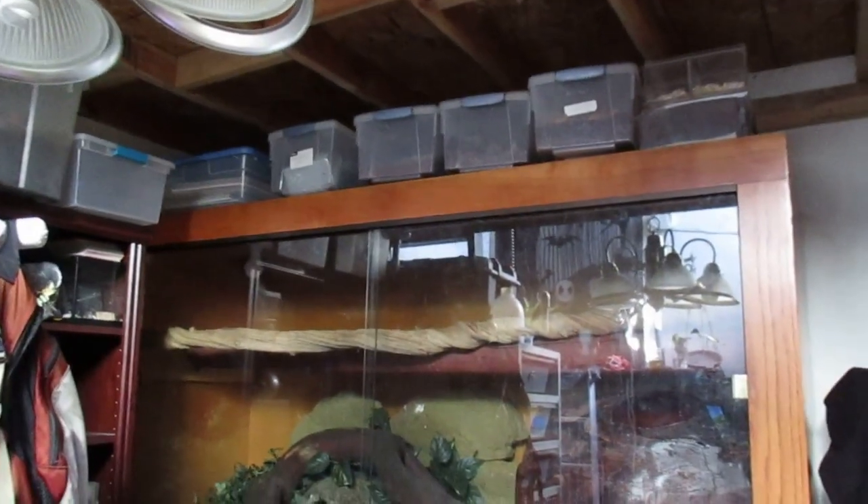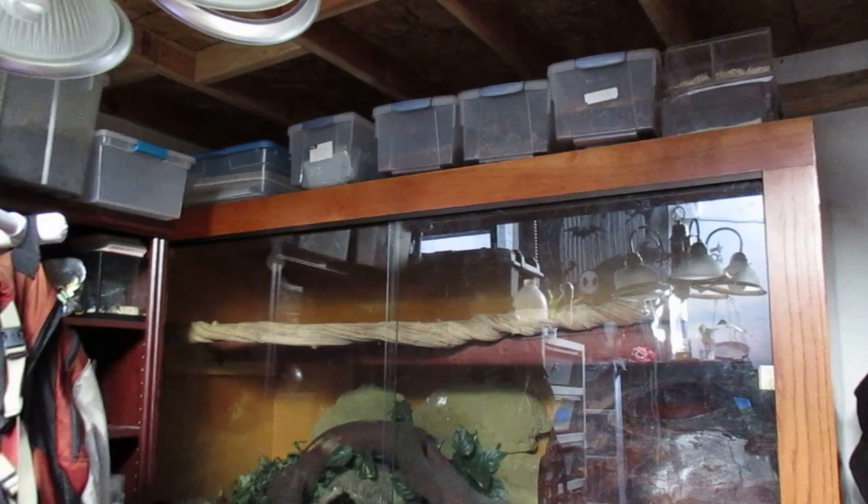All right, so today we're still on lockdown here in California and I'm just going to take you on a little tour of my room. I'm not going to go through the whole house like I did last time — that video was a bit long. But I am going to take you through each one of my cages up here and we're going to be introduced to all my critters. Let's start on this side of the room.